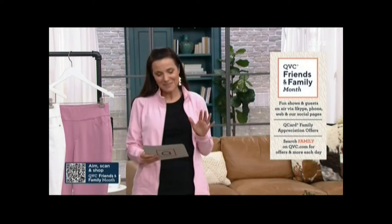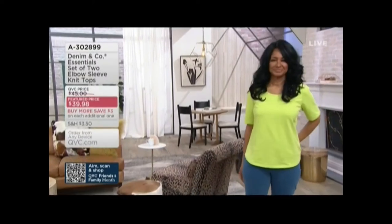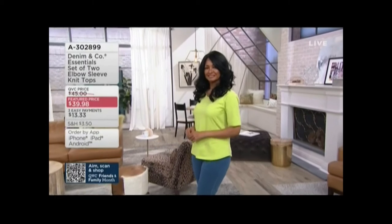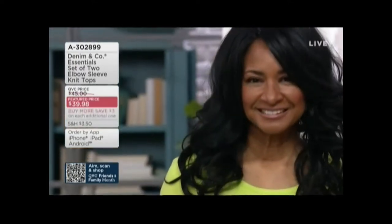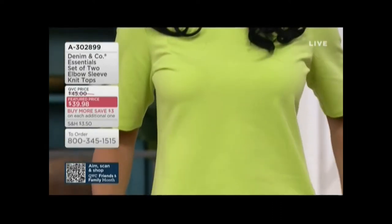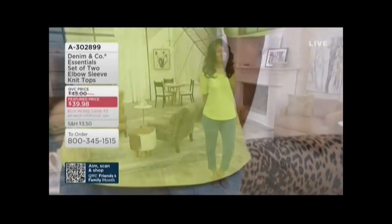Let's take a look at some of what's coming up — we're going to do our set of two elbow sleeve tops. I'm wearing it in black, and it will come with a white. Donna is wearing the tropical green; it's coming with the Navy — very pretty. Three easy payments of $13.33, and if you want more than one set, you'll save three dollars on each one after the first.